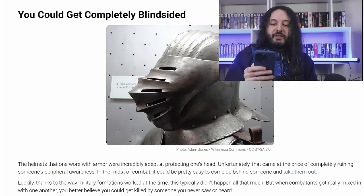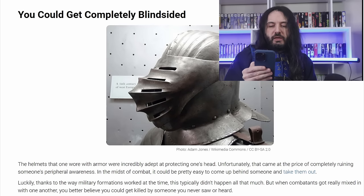You could get completely blindsided — that's another new one. 'The helmets worn with armor were incredibly adept at protecting one's head. Unfortunately, that came at the price of completely ruining someone's peripheral awareness. In the midst of combat, it could be pretty easy to come up behind someone and take them out.' Very easy. Strange that it's never mentioned in the sources, but peripheral — let me show you peripheral. The thing we need to remember is that it really depends on what helmet you're talking about.